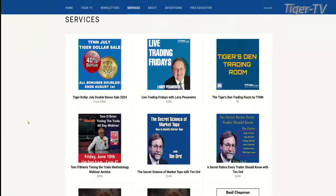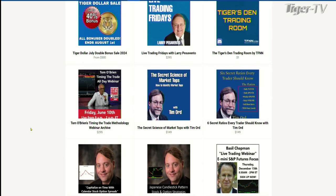Go back to tfnn.com. If you look right here on the services tab, we have two fantastic webinars I want to bring to your attention. People have been absolutely loving them, so strongly recommend checking out these two webinars. I'm talking about the Secret Science of Market Tops — how to identify market tops — and Six Secret Ratios Every Trader Should Know, by our man Tim Ord.